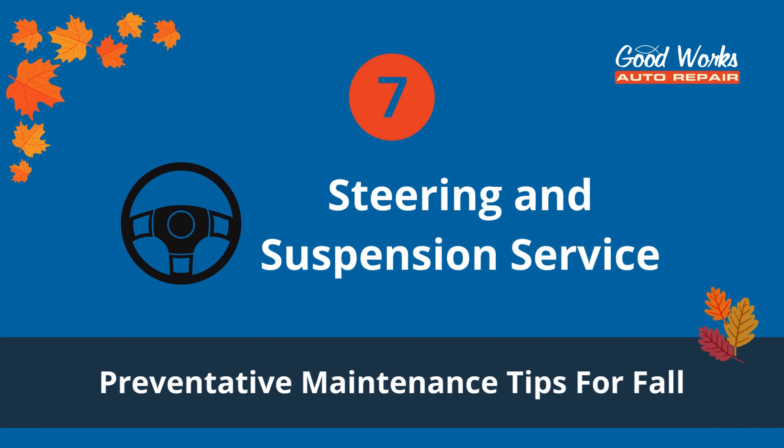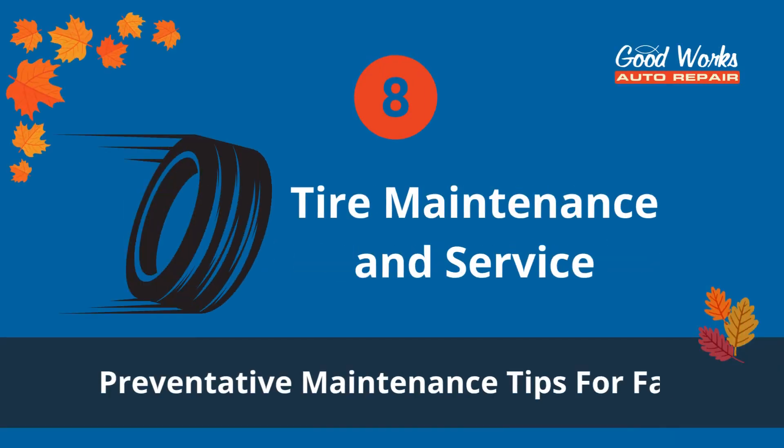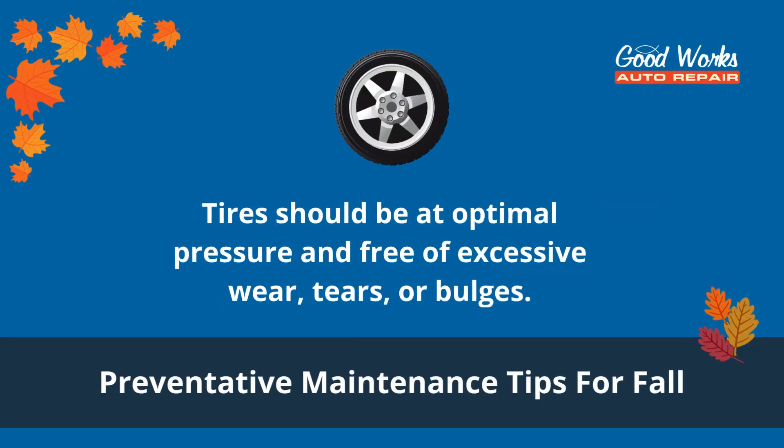Number seven: steering and suspension service. Annual checks of shock absorbers, struts, and chassis parts can keep your vehicle running smoothly. Number eight: tire maintenance and service. Colder weather and different road temperatures affect how your vehicle maintains traction on the road. Schedule tire service to make sure your tires are at optimal pressure and that they're free of excessive wear, tears, or bulges.